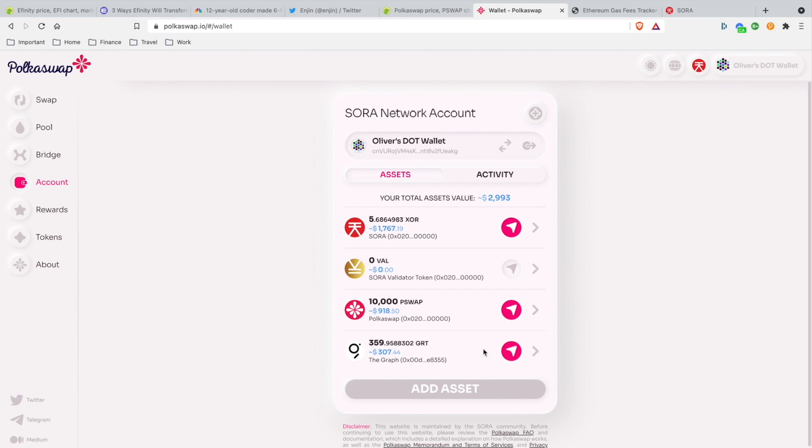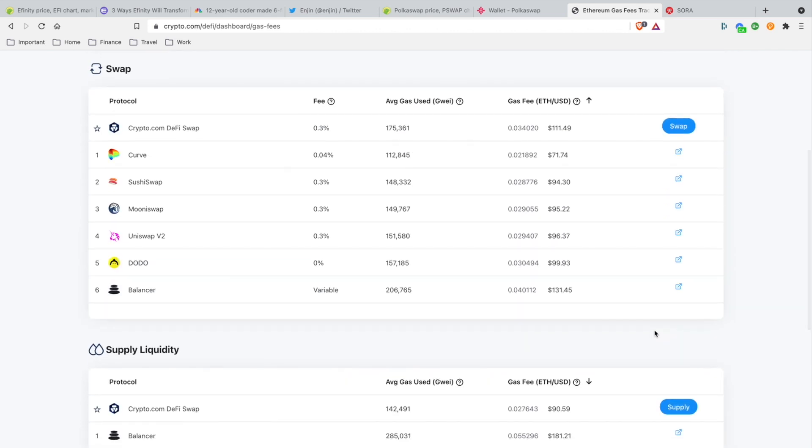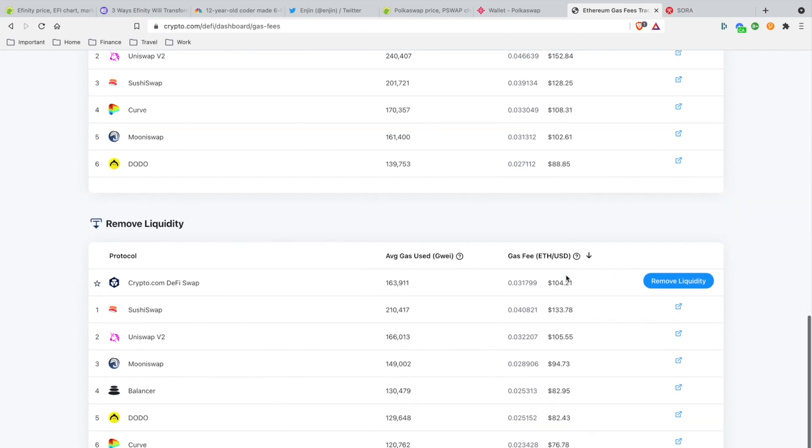Compare this concept to the gas fees on Ethereum DeFi — it's ridiculous. On Balancer you're paying $131 for a swap. On Crypto.com DeFi swap it's $111.49 for a swap. That's insane — you're killing each other on those platforms.